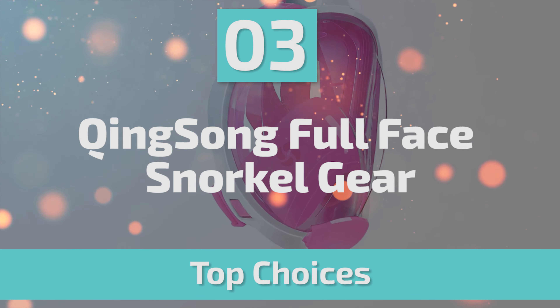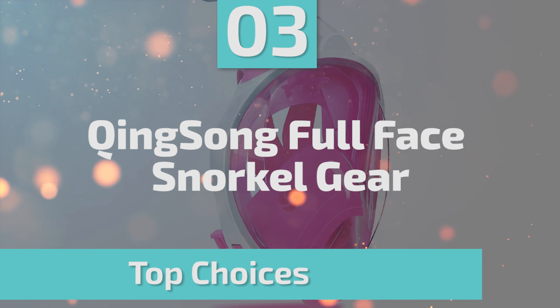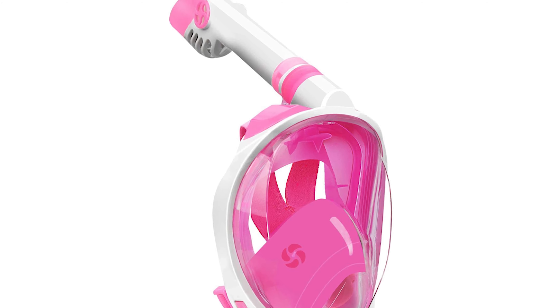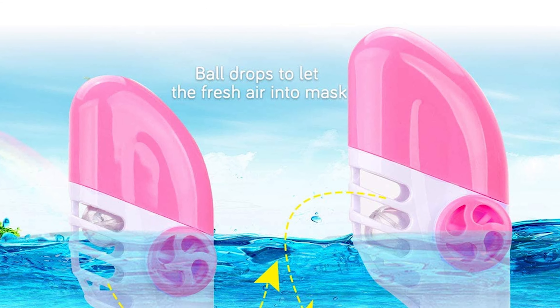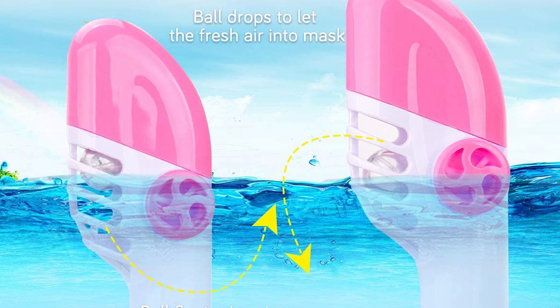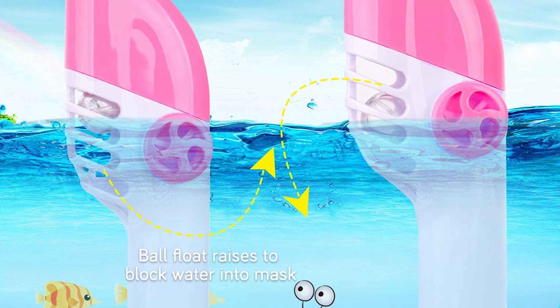Number 3: Qingsong Full Face Snorkel Gear. Qingsong focuses on the safety of snorkeling. Qingsong's full face snorkel mask has three completely separate air channels, which can effectively prevent the re-inhalation of exhaled CO2, ensuring that you inhale fresh air every time and giving you a happy and safe snorkeling experience.